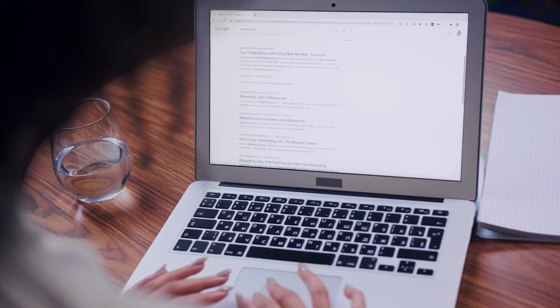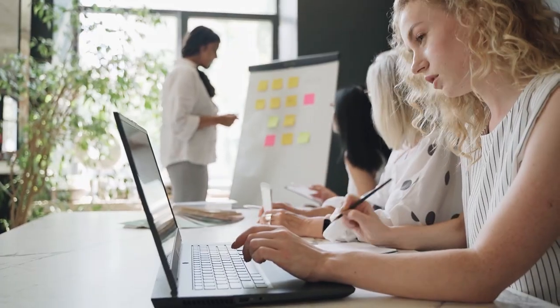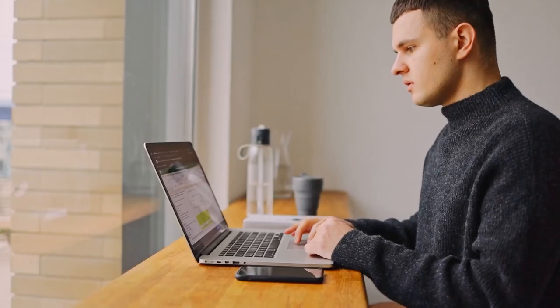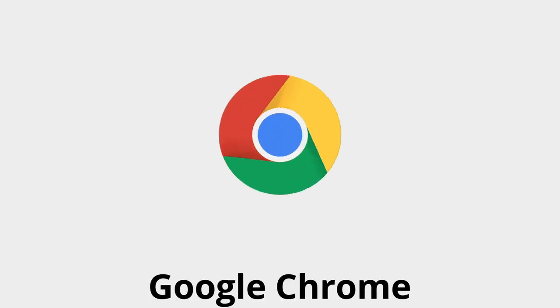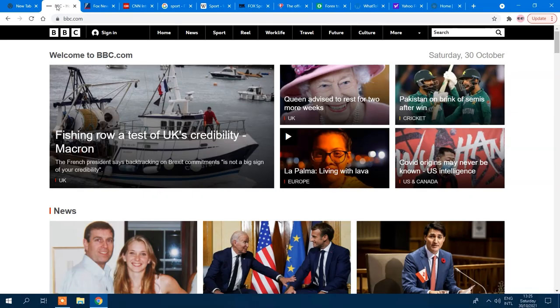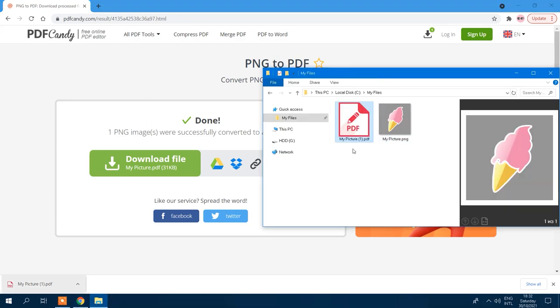If there's one thing you probably spend more time using than any other application, it's your web browser. Whether you're at work, home, or on the go, the internet is your one-stop destination for everything you need — from research and schoolwork to socializing and entertainment. That's why it's so important to find a fast, efficient, and user-friendly browser. Luckily, Google Chrome checks off all of these boxes and has been a fan favorite for many tech-savvy users for well over a decade. Even though Chrome is relatively straightforward to use, there are a few simple tips and tricks that can greatly enhance your overall web experience.